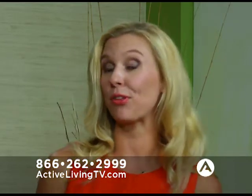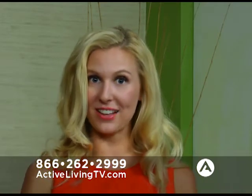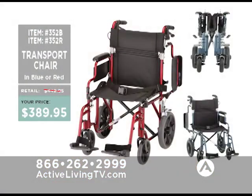You can find these online at ActiveLivingTV.com. You might want one of each — red and blue — since you may need them for different purposes. The ultra lightweight is product number 379B for blue and 379R for red. The standard transport chairs are 352B for blue and 352R for red. The ultra lightweight normally retails for $269.95, but is on sale right now for $219.95 — and some people sell canes for that price. The other transport chairs normally retail for $449.95 and are on sale for $339.95.